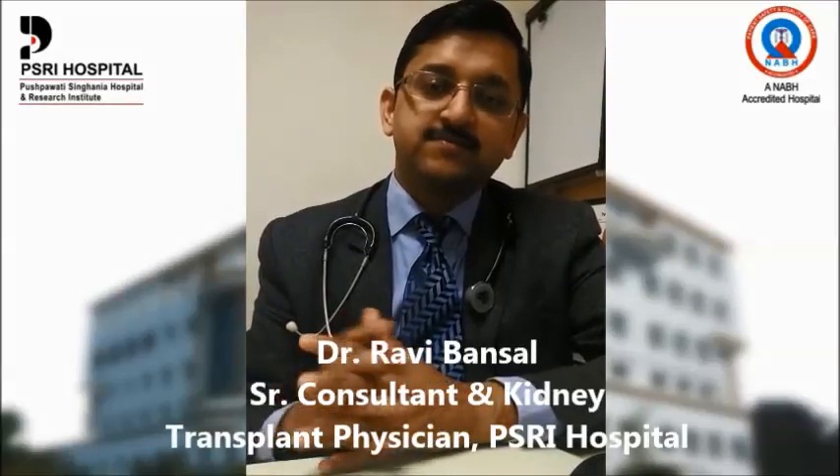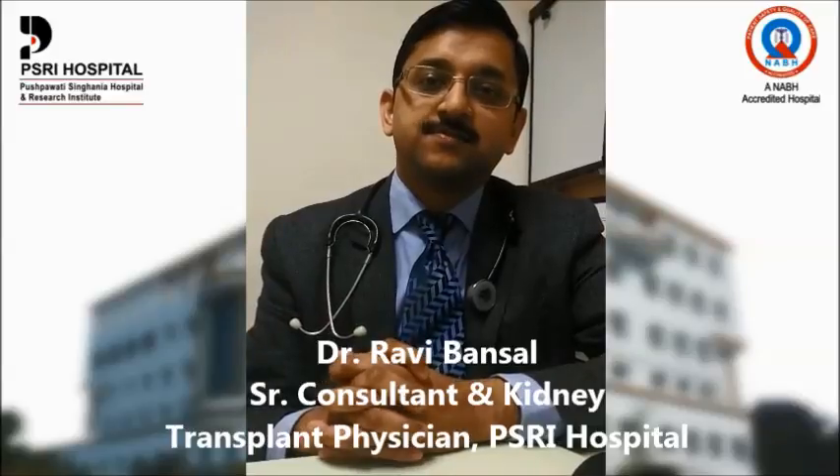Good morning. I am Dr. Ravi Bansal. I am Senior Consultant Nephrologist at PSRI Hospital Delhi.